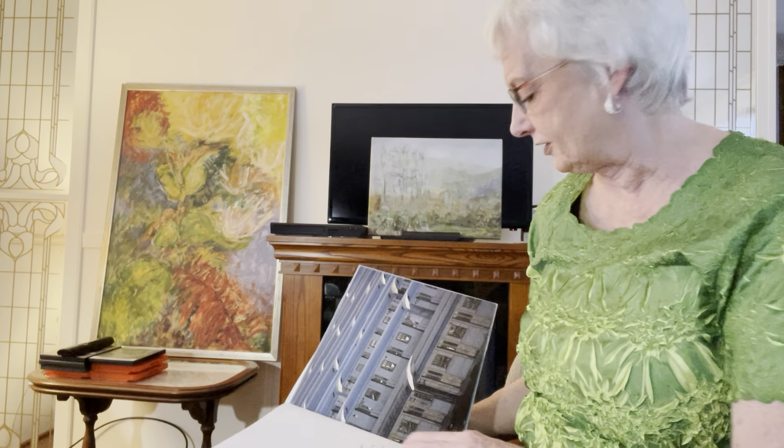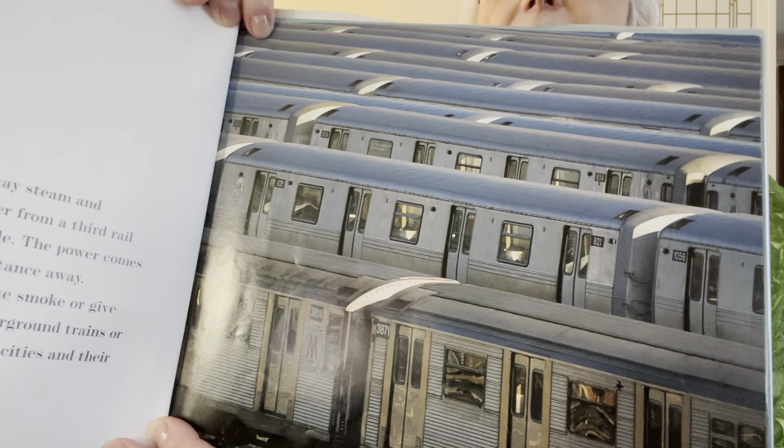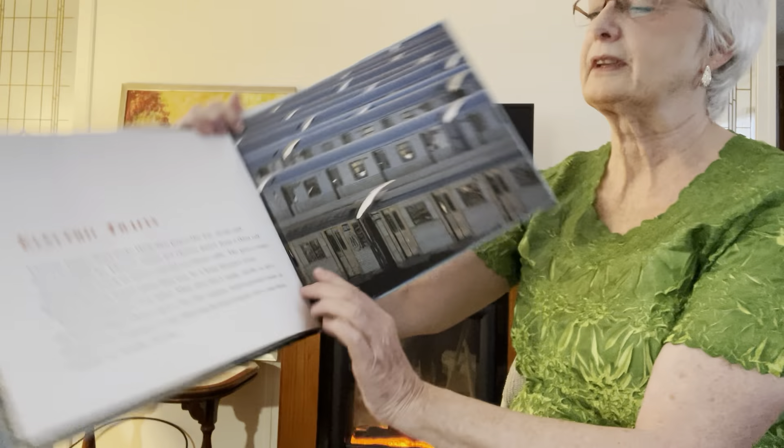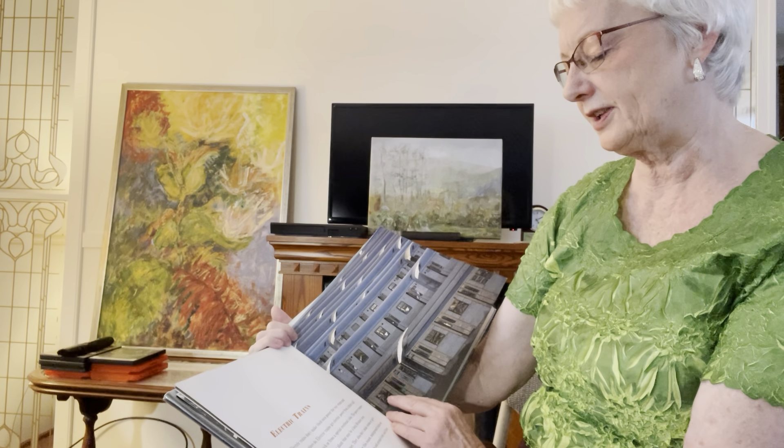Here's some electric trains. Look at a picture of them. Can you see those? Kind of has the light shining on it.